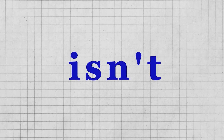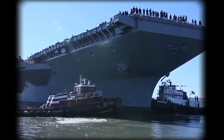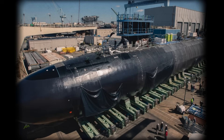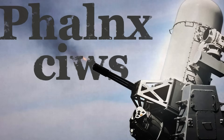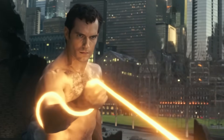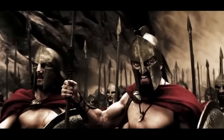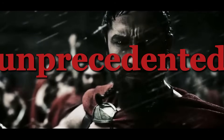The USS Gerald R. Ford isn't just a massive vessel — it's a nerve center for some of the most advanced warfare technology imaginable. At the heart of a strike group that includes cruisers, destroyers, and submarines, it's equipped with cutting-edge radars and weapon systems ready to detect and engage threats from over 200 miles away. One standout system on board is the Phalanx CIWS, an automated turret that fires at incoming threats at unbelievable speeds, coupled with newly integrated laser technologies that redefine maritime defense. Recent battle system trials confirmed this ship and crew are fully battle-ready.